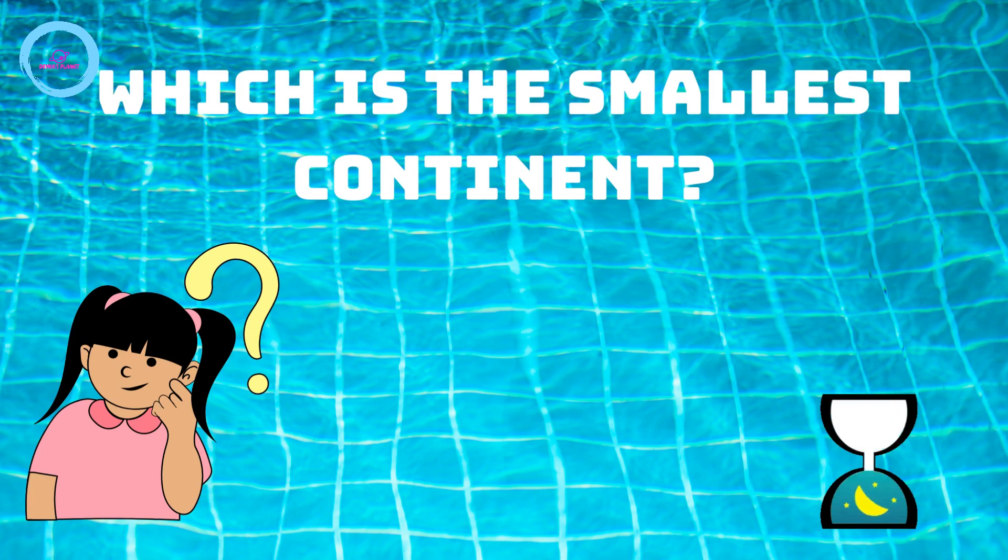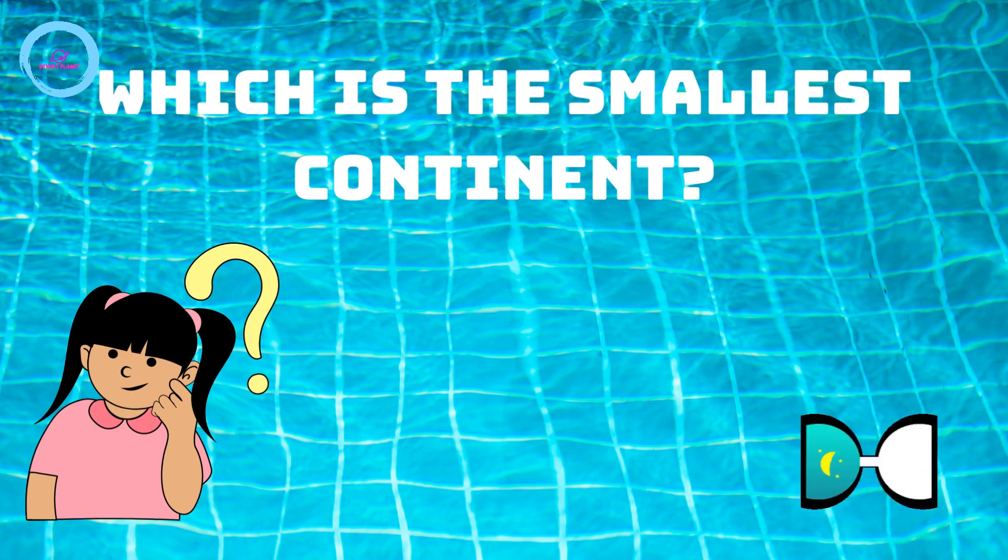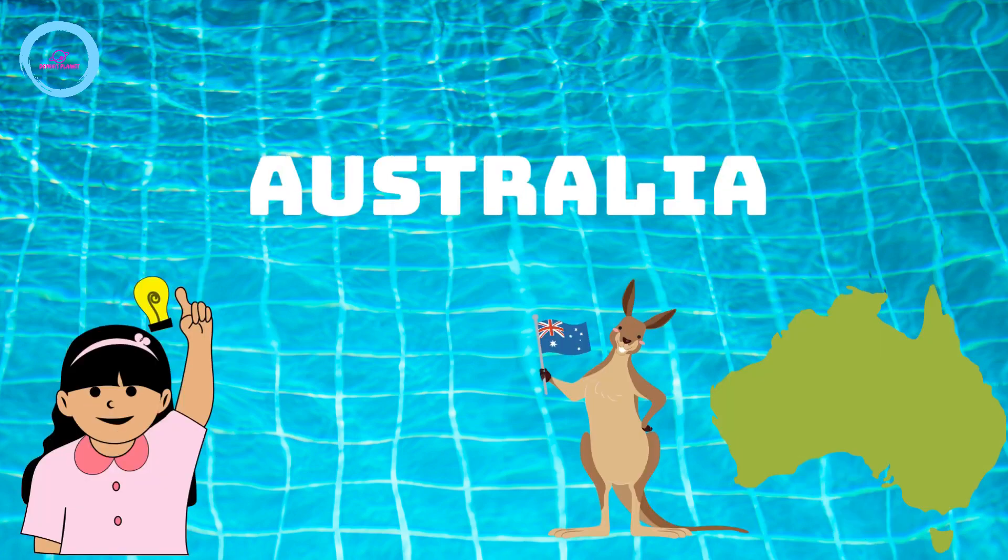The next question is, which is the smallest continent? Yes, it's Australia.